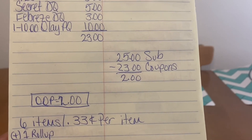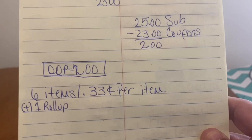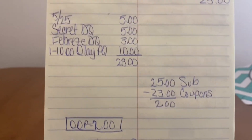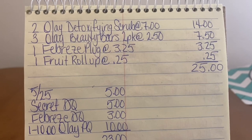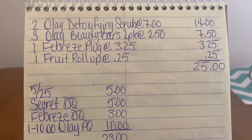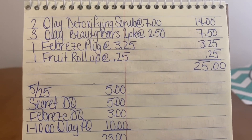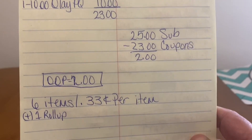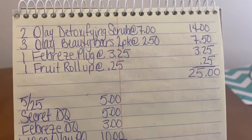The $25 subtotal minus $23 in coupons gives us an out-of-pocket of $2. Six items at $0.33 per item, plus one Roll-Up. We're getting Olay Detoxifying Scrub that retails at $7 a piece — we're going to pay $0.33. Olay Beauty Bars at $2.50 for every two-pack — we're going to pay $0.33. Excellent scenario, using just one paper coupon. Let's go on to our next scenario.